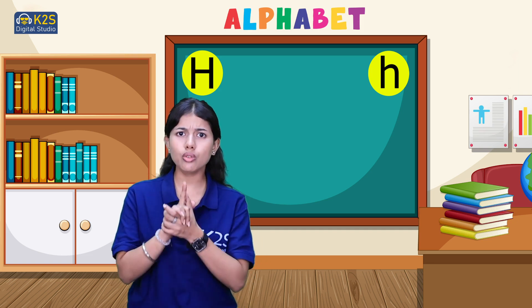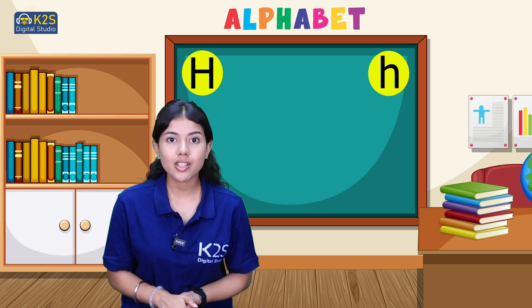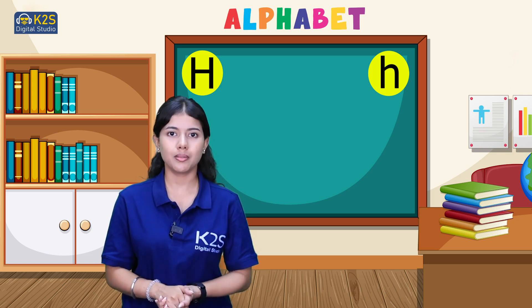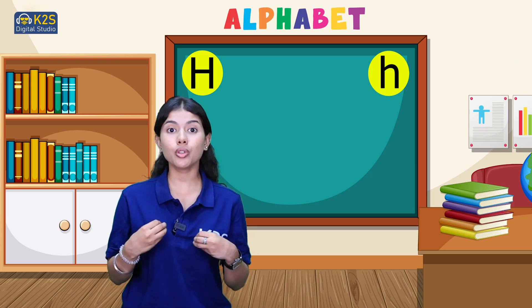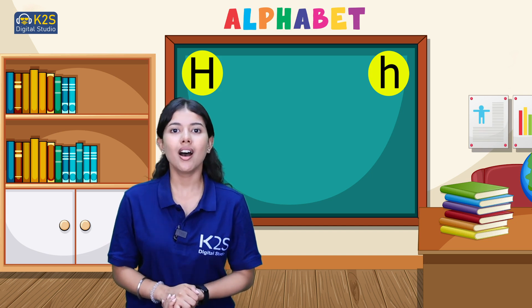So now do you know how letter H sounds? Letter H sounds 'H' — her. You have to throw the air out. Her. H sounds her.